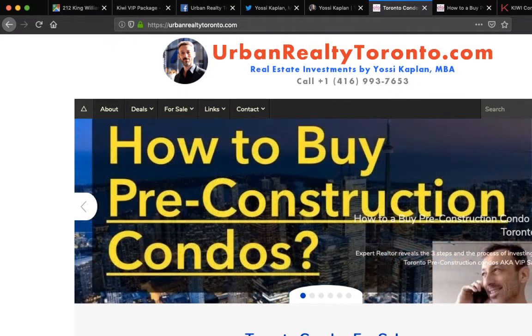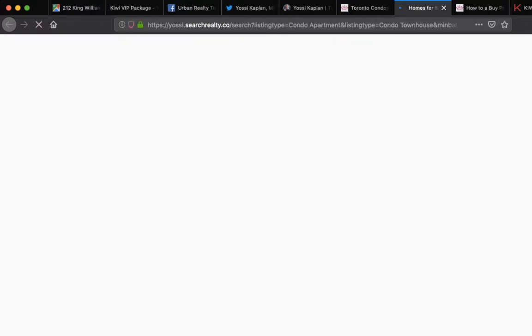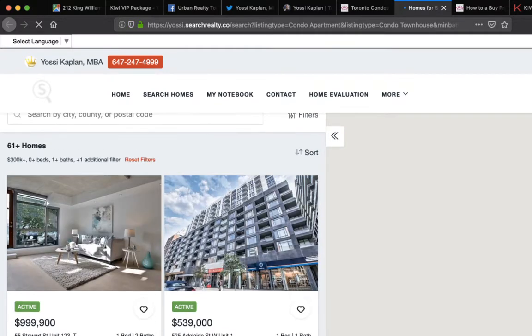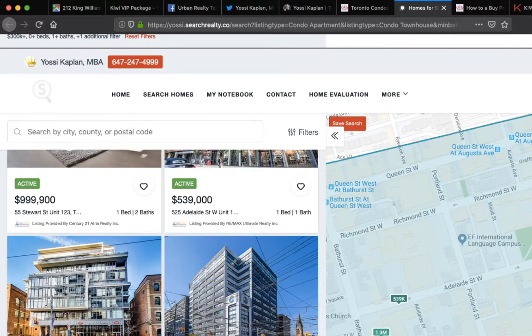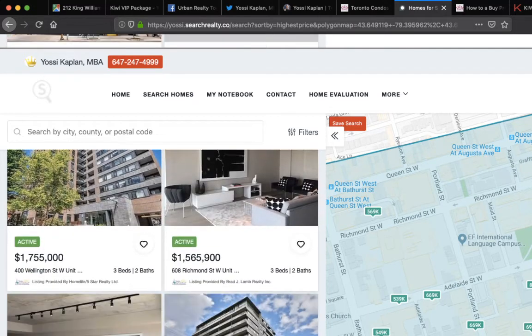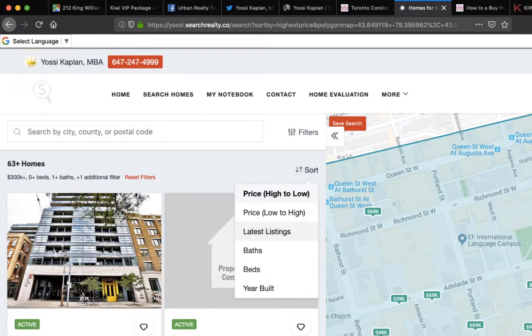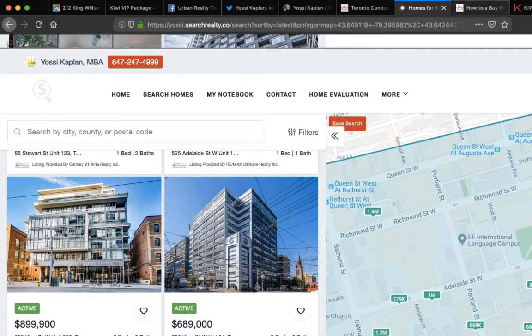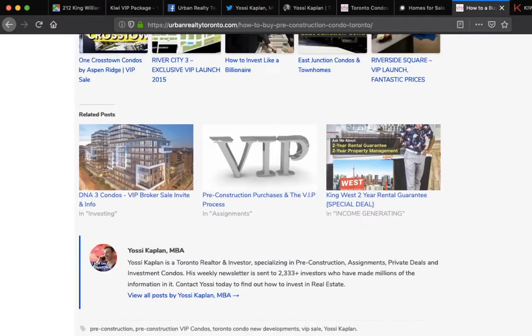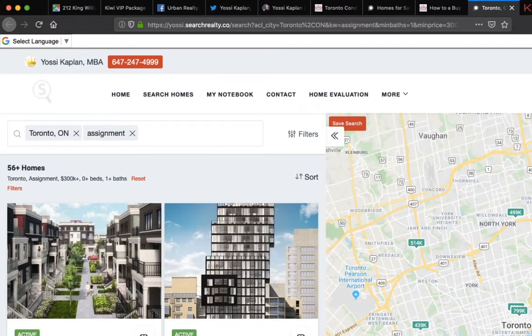At the bottom of the site, you'll see my other websites — YossiKaplan.com, UrbanRealtyToronto.com, and how to buy a pre-con condo in Toronto. The site shows you the steps: how to select your unit, your worksheet, how to sign. There are also pre-made searches — if you click on King West, it takes you to a specific search that updates 24/7 automatically. You can sort by price high to low, what came first to market, or latest listings. You can also look at assignments for sale on the system.